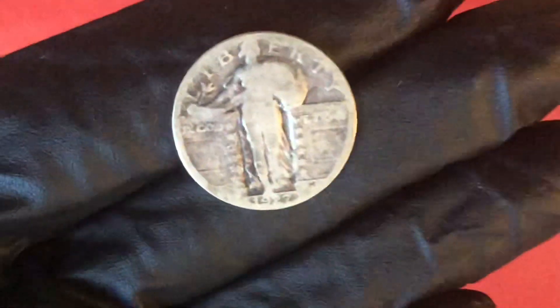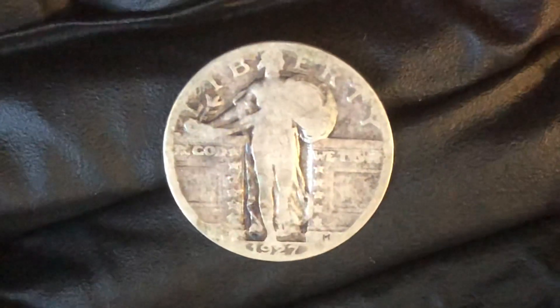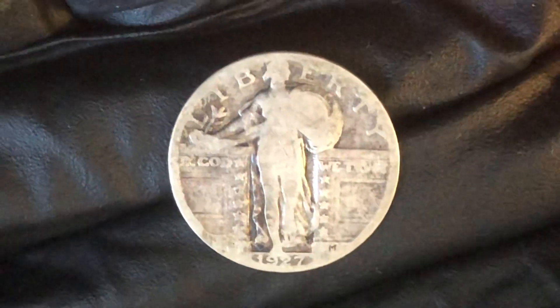Hello everybody watching, welcome to the channel. Today I'm going to be showing you guys this 1927 quarter. I'm going to be telling you how much it's worth and tell you a little bit of history about it.